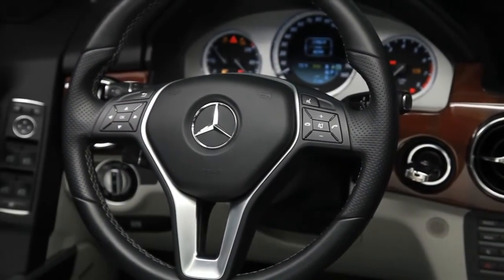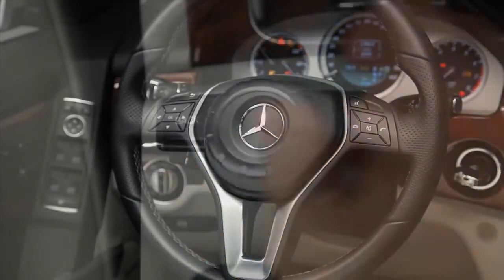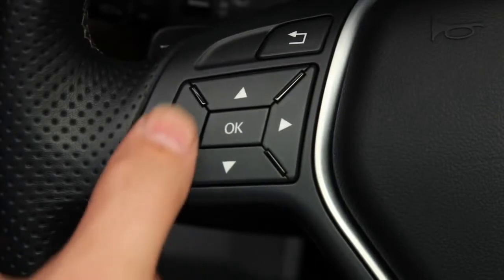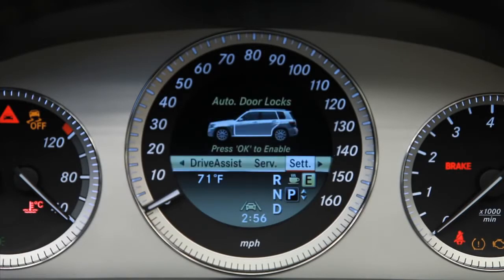The GLK puts the features you use the most within easy reach. Most of them are accessible from the redesigned steering wheel or the central controller on the console. The multi-function steering wheel places the audio, the standard Bluetooth system, and the color display in the speedometer right at your fingertips.